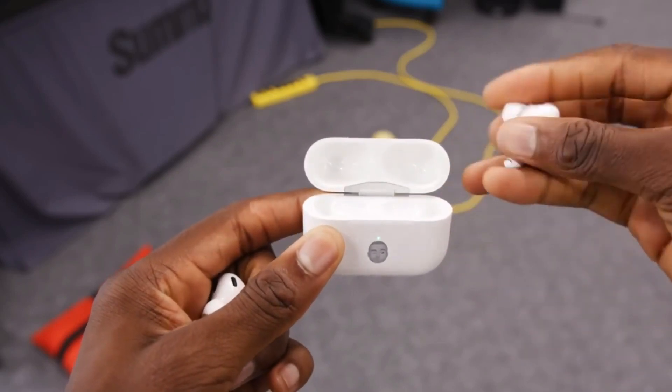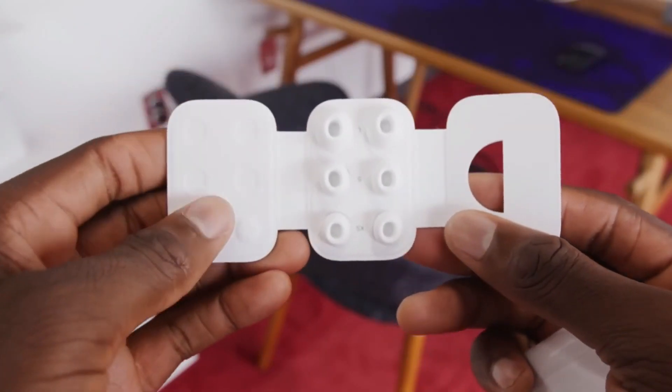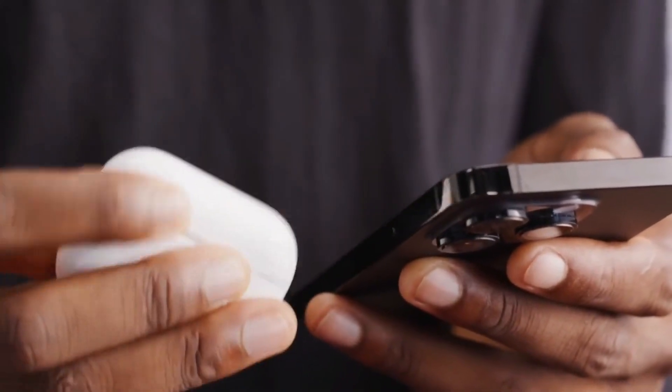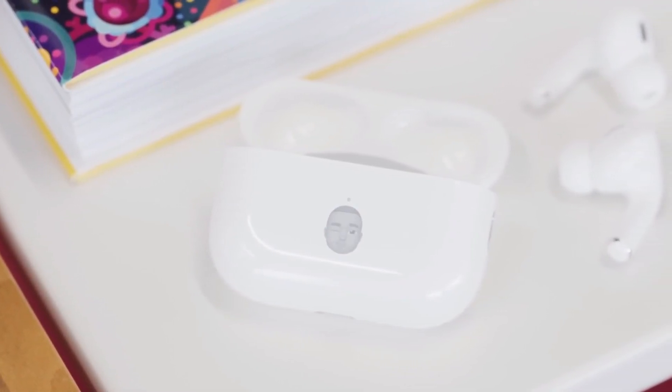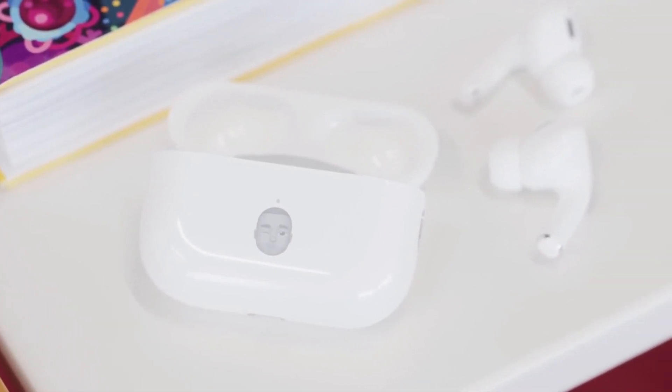Apple also appears to update only one type of its headphones per year. The next update is expected to come first for the AirPods Max and then for the regular AirPods, which means Apple might not release the third version of AirPods Pro until at least 2025.